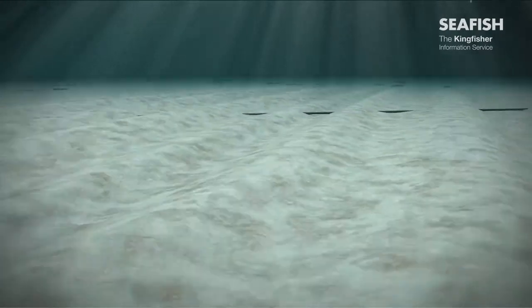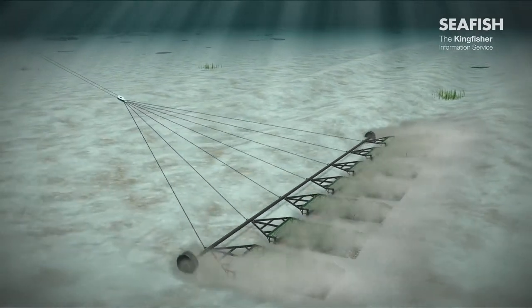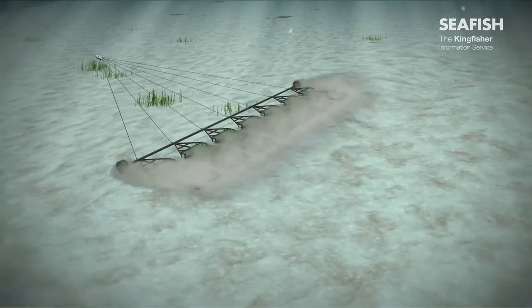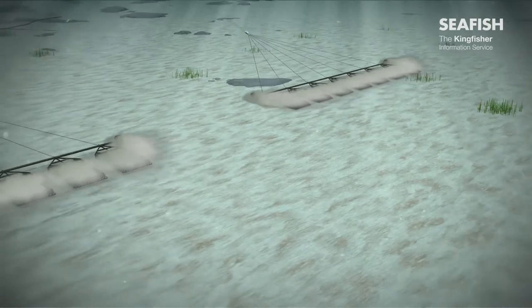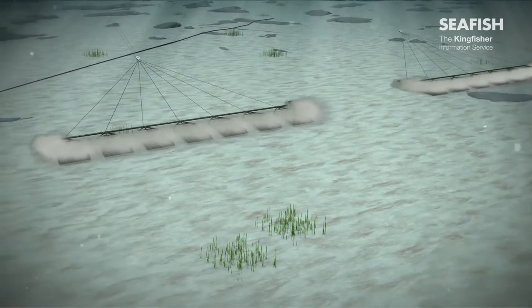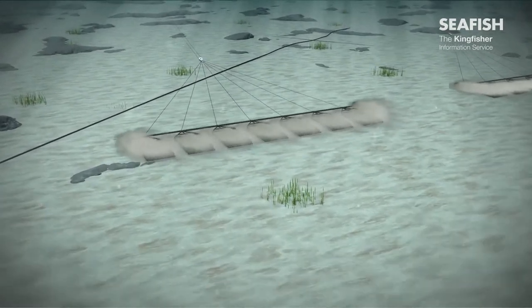With very mobile seabeds, cables may become exposed due to the scouring effects of tides and currents. In this situation, sections of cable may be laying on the seabed or spanning hollows, forming cable spans. Exposed sections of cable are vulnerable to damage from fishing gear. They also present a significant hazard to fishing due to their unknown length and location, increasing the risk of snagging.